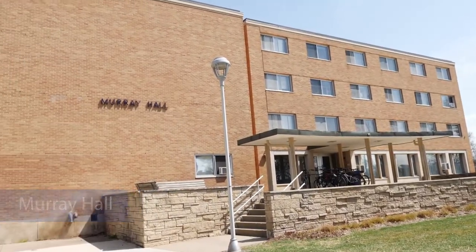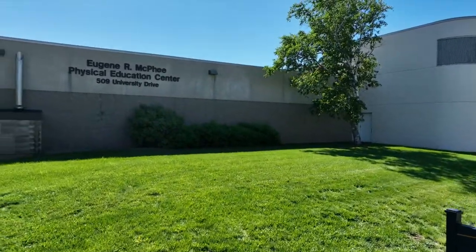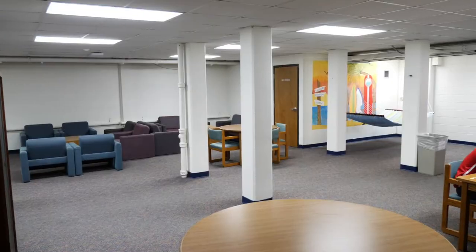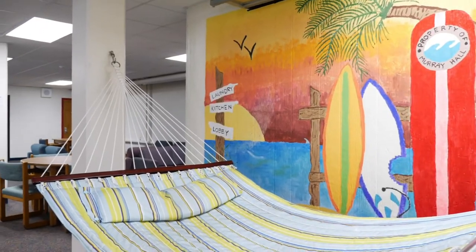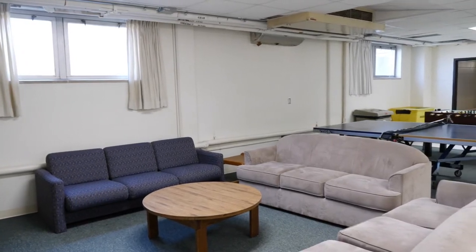Welcome to Murray Hall. Nestled between the Recreation Center and McPhee Strength and Performance Center, this mid-sized hall can hold up to 310 residents. Built in 1966, Murray Hall is home to the Live Well Blue Gold's Living Learning Community, where residents can further their own personal wellness or learn how wellness concepts can factor into their future career.